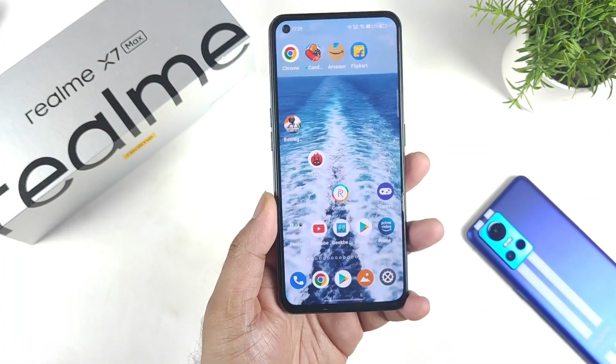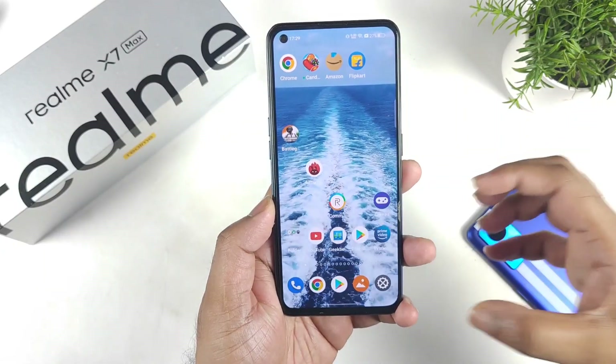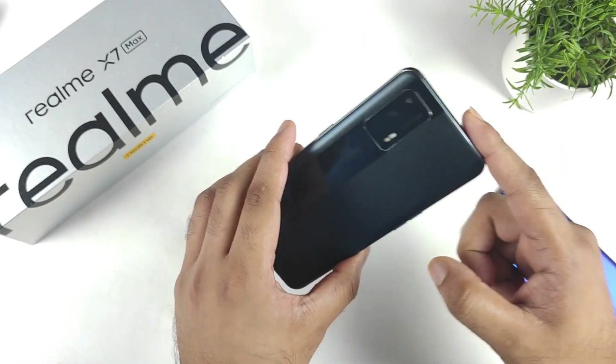Hi friends, welcome back to my channel SciTecher. In this video I am going to talk about the latest software update size and features in the Realme X and Max device.